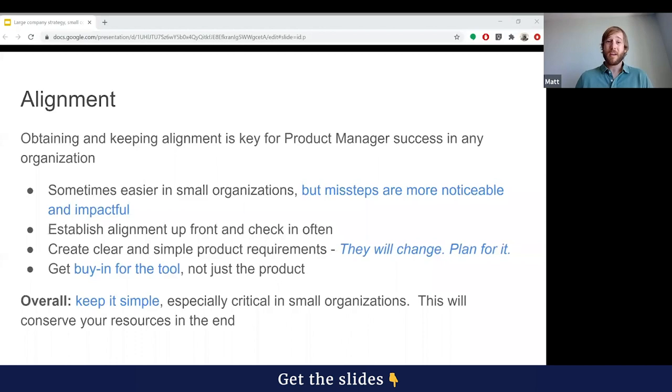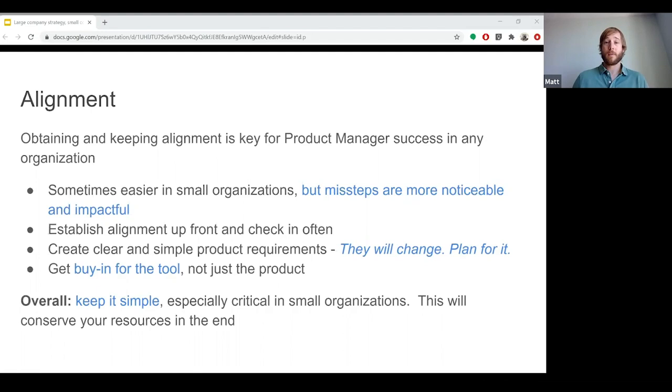Missteps in a small organization are a much greater percentage of the overall effort, and you have fewer resources to spare to mitigate them. When issues occur in a large organization, you can quickly throw additional resources at recovery. In small organizations, you don't have that luxury. As a PM, you want to establish a means of developing and maintaining alignment as quickly and simply as possible — quickly to get everyone on the same page, and simply so you can maintain alignment as changes occur.